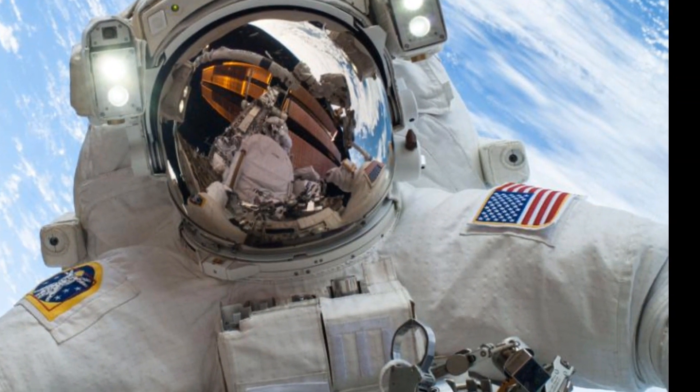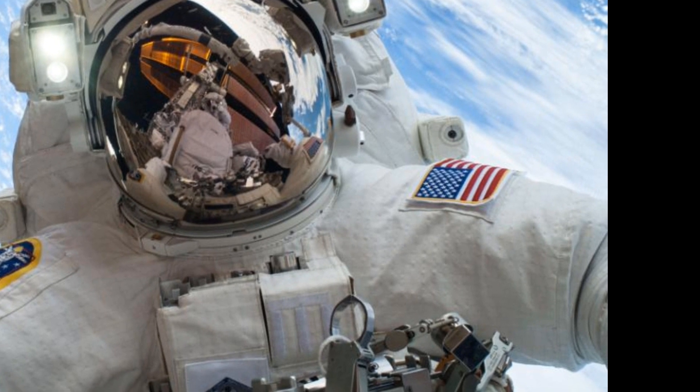Astronauts experience 16 sunrises and sunsets in a day as the ISS completes an orbit around Earth in 90 minutes. It is difficult for them to adapt to it, and on average they sleep 5 to 6 hours a day.